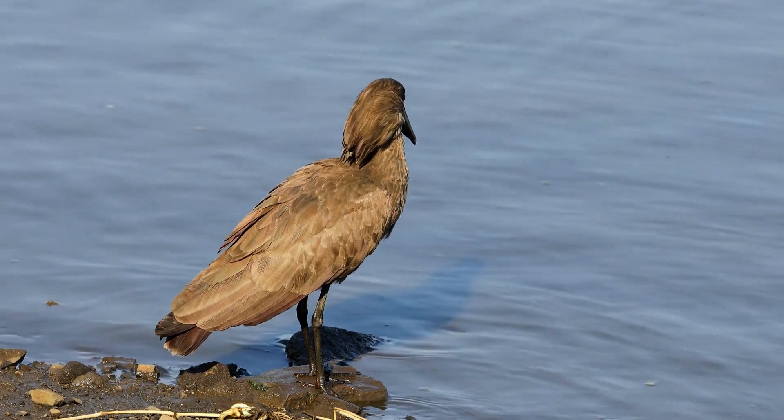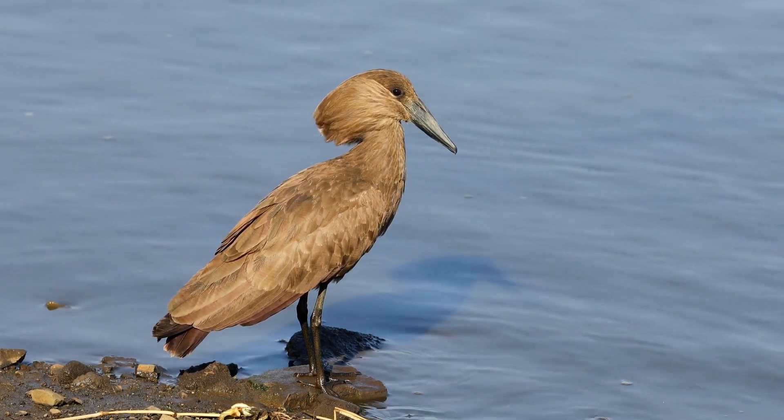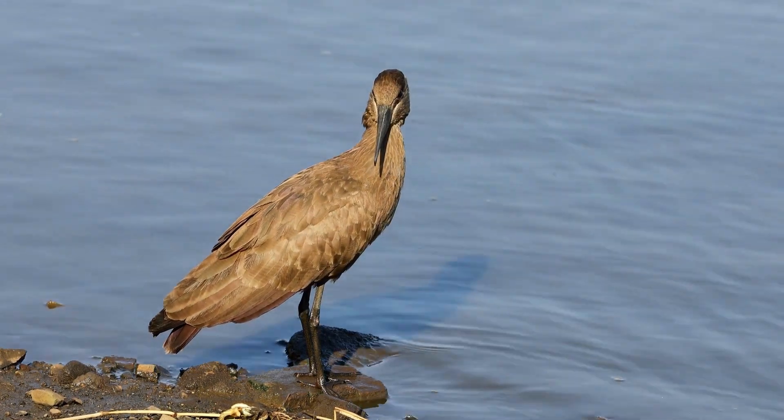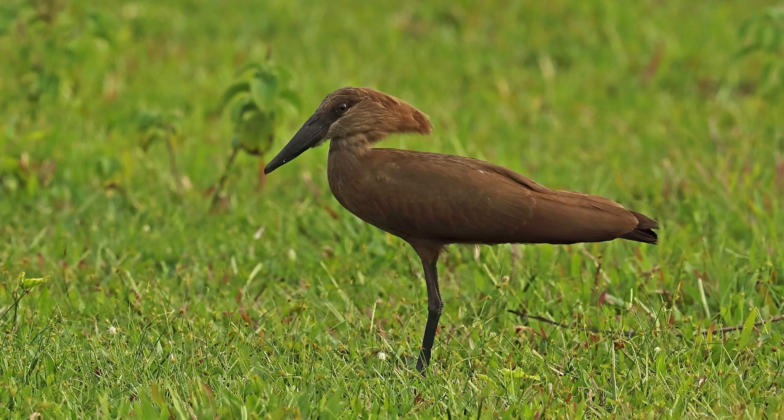Hammerkops are medium-sized birds, measuring about 56 to 58 centimeters (22 to 23 inches) in length. They have a brownish-black plumage, a long neck, and a distinctively shaped head, which gives them their common name hammerhead stork. Their head is topped with a crest, and their bill is long and pointed.